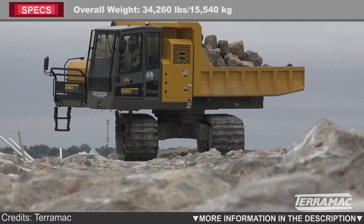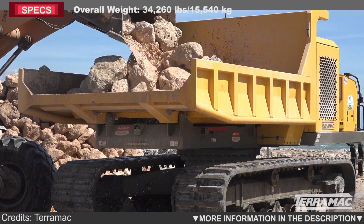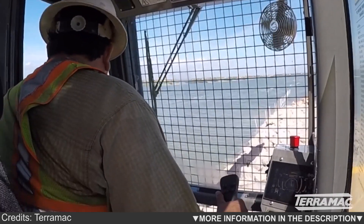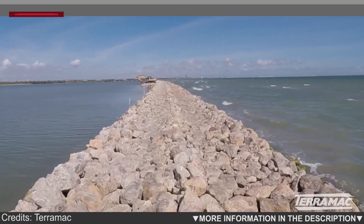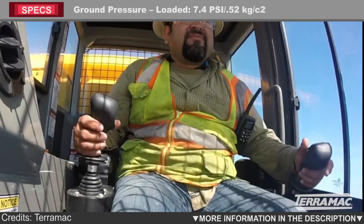Terramac rubber track technology disperses the machine's weight over a wide area, providing the low ground pressure necessary to travel across terrain that would be difficult for traditional wheeled vehicles. Rubber tracks also provide superior traction for climbing, while minimizing the environmental impact.